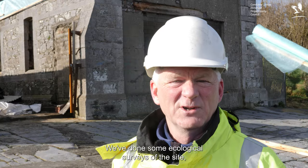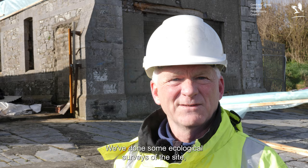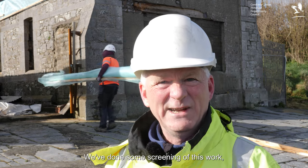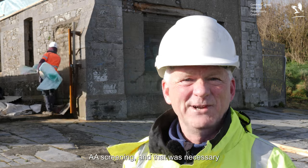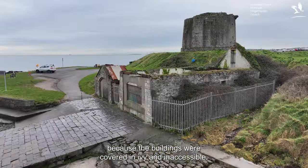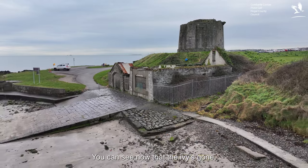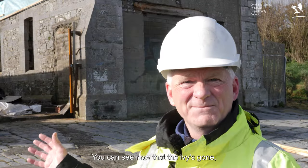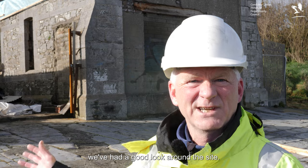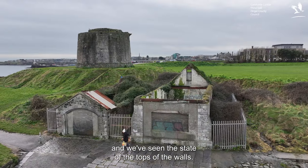We're at the first stage — we've done some ecological surveys of the site, first assessments, and some screening of this work. AA screening was necessary because the buildings were covered in ivy and inaccessible. This project now is to provide access. You can see the ivy is gone. We've had a good look around the site and done some investigations in the ground and we've seen the state of the tops of the walls.